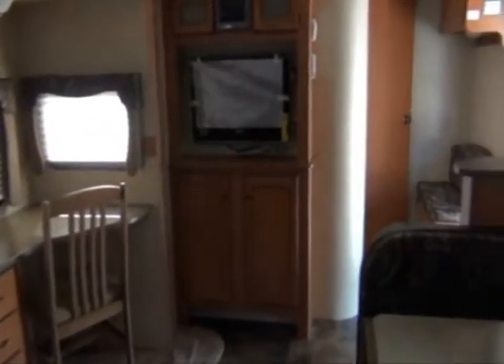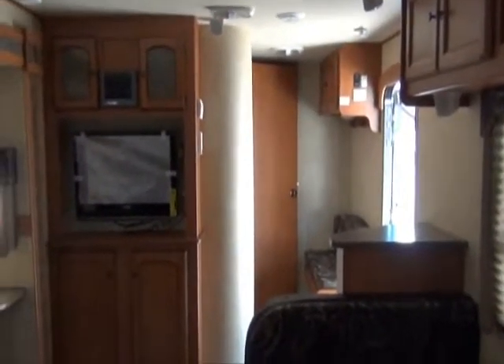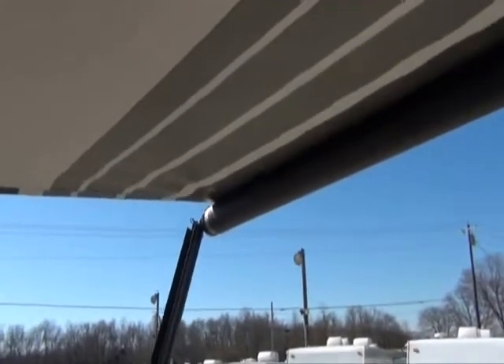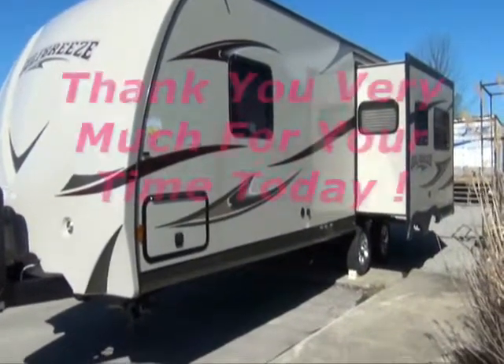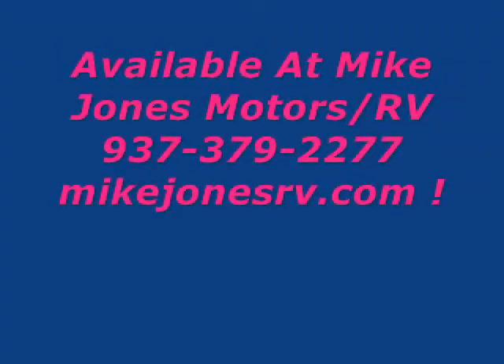There are a lot more pictures of this coach on our website — probably 40 pictures if you'd like to see more detail. Watch this power awning: no more out there in your underwear at 2 o'clock in the morning because it's starting to rain. Just walk up there, hit a button, and it brings itself up. You've got a fully enclosed heated underbelly in this coach so you can camp earlier and later in the year. Thank you for taking this quick tour with us. This coach is available at Mike Jones Motors and RV, 937-379-2277. Give us a call today.